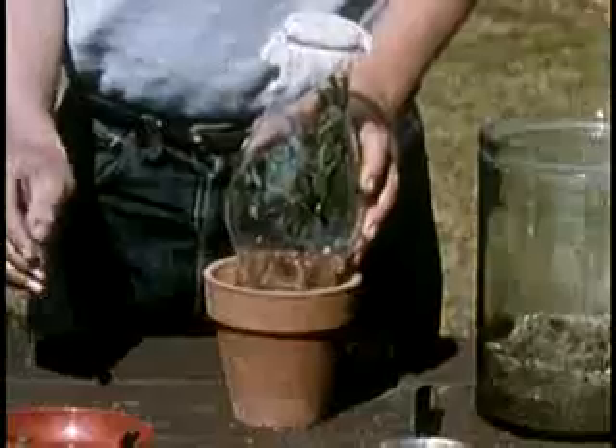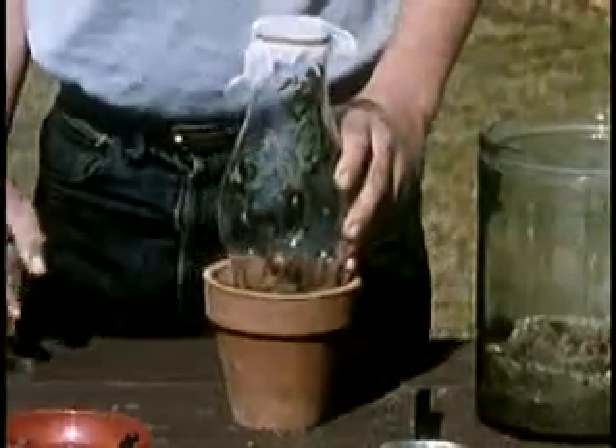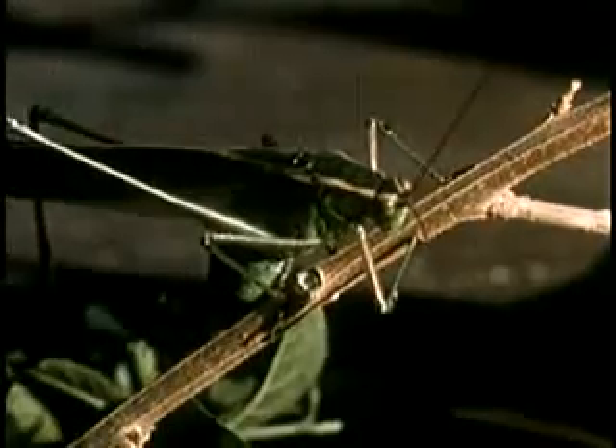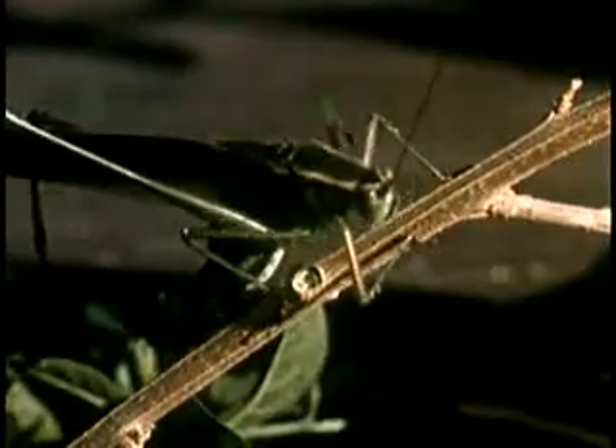Ted's making him a home in this lamp chimney cage. The katydid will eat those leaves, and every day or two Susan will sprinkle in a little water for him to drink.